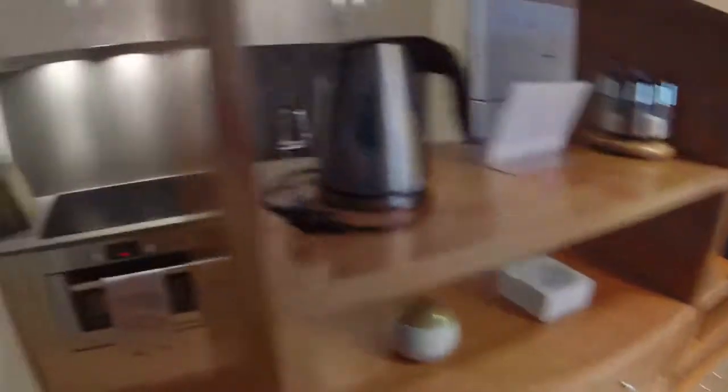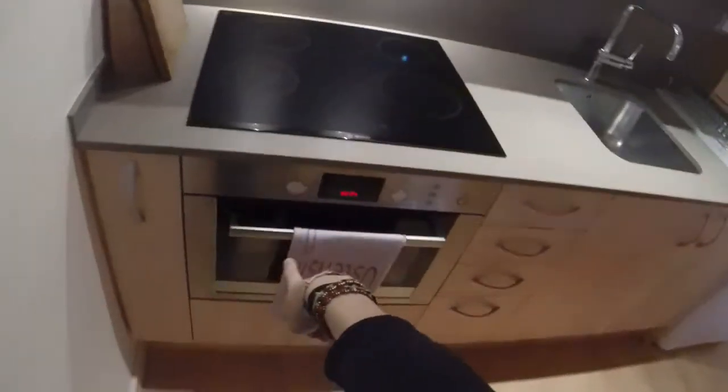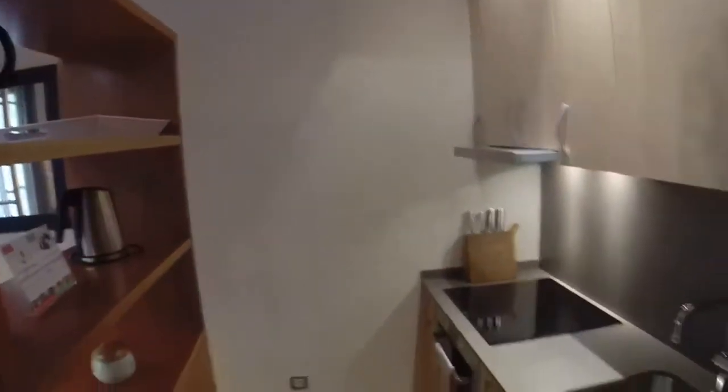You have some decoration over here. Here's the kitchen that is fully equipped. You have the oven, the stove, the sink, and all the dishes that you will need. And there's some extra space over here. You have a big fridge. And you have the washing machine that is over there.